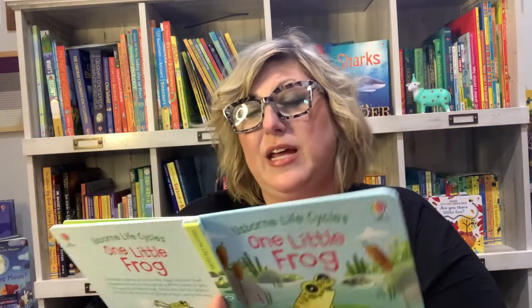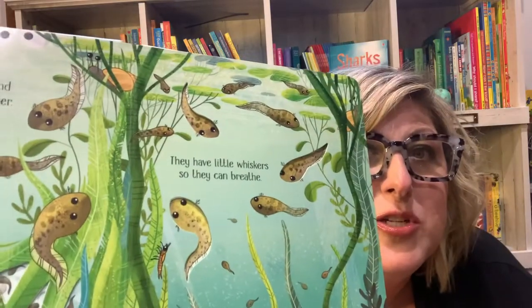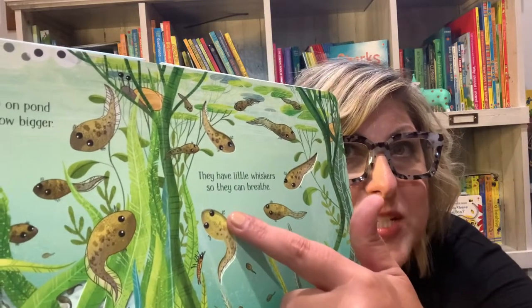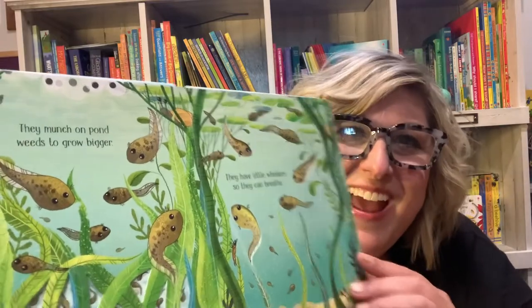I really appreciated this page that said they have little whiskers so that they can breathe. Oh, is that how they breathe underwater — with their whiskers? The illustrations are really cute and show all the little stages, with their legs beginning to grow and then their tails shrinking.